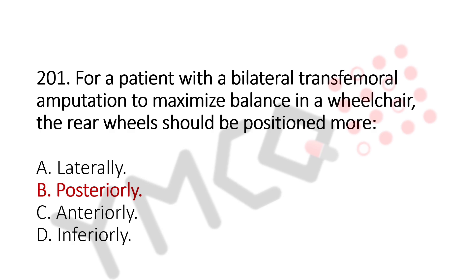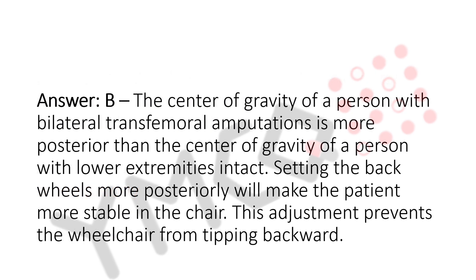The explanation is: the center of gravity of a person with bilateral transfemoral amputations is more posterior than the center of gravity of a person with lower extremities intact. Setting the back wheels more posteriorly will make the patient more stable in the chair and prevents the wheelchair from tipping backward.